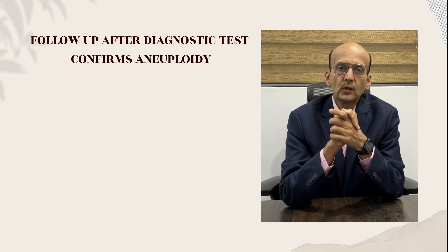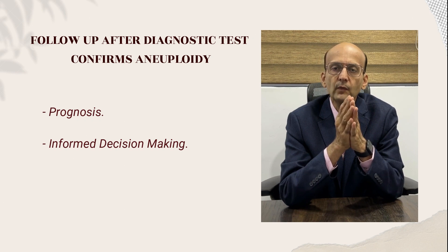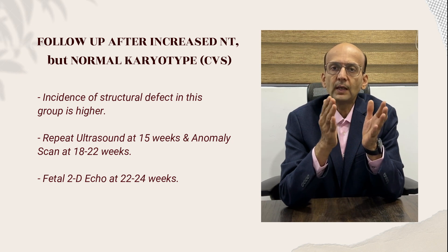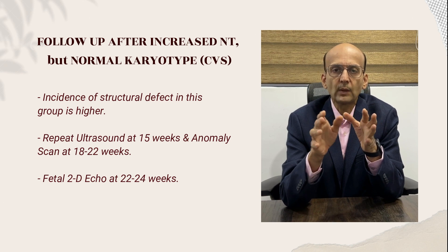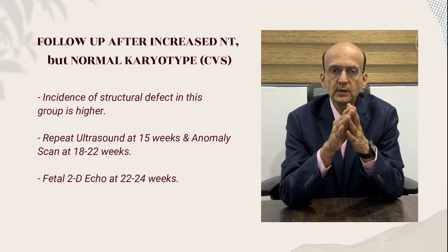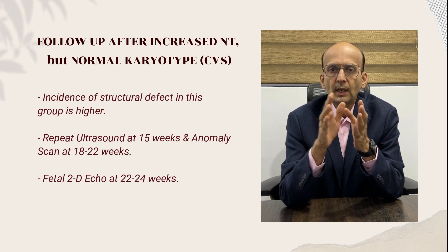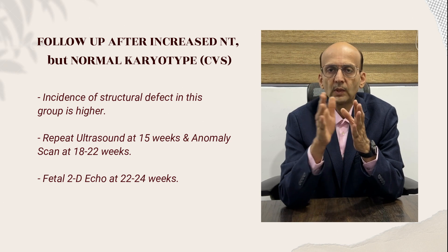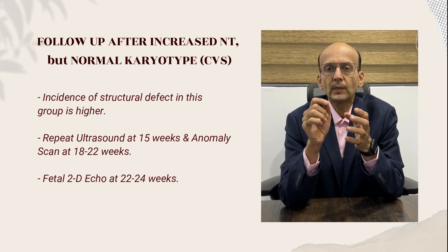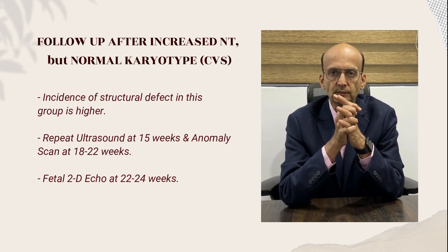Follow-up after the diagnostic test confirms an aneuploidy: we discuss the prognosis and help the couple in proper informed decision making. If the NT value is increased but the invasive test shows the karyotype is normal, remember the incidence of structural defects in this group is higher. So even though the chromosomes are normal, we look for structural abnormalities with a repeat scan at 15 weeks and an anomaly scan at 18 to 22 weeks. Because the cardiac defect incidence is higher, the pregnant woman is also referred for fetal 2D echocardiography at 22 to 24 weeks of gestation.